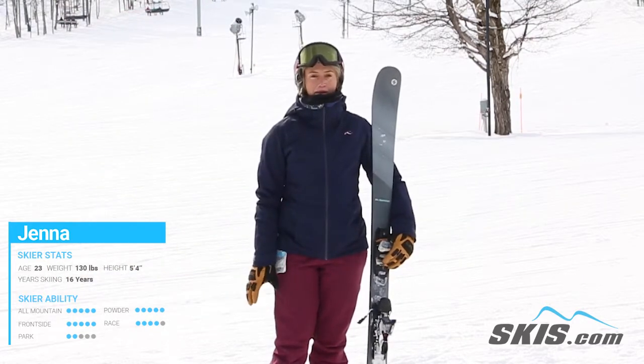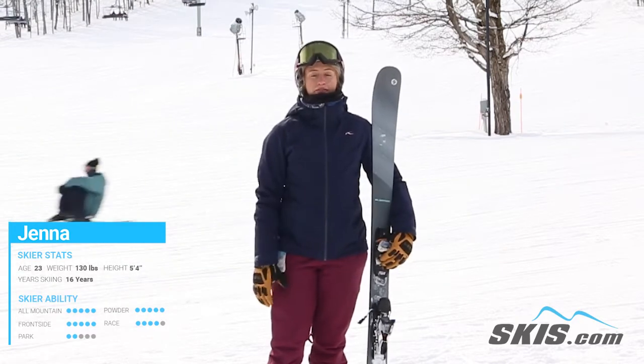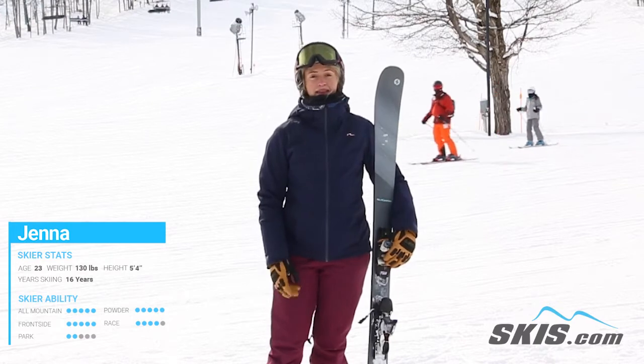This ski definitely performs a little bit better on the front face rather than the ungroomed terrain. I definitely recommend this if you're looking for something that's stable underfoot, really responsive and lightweight.